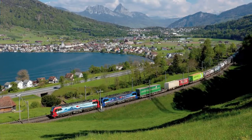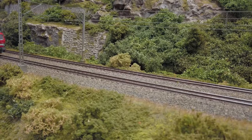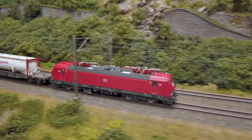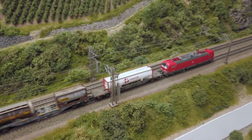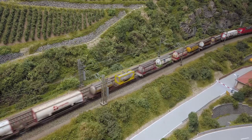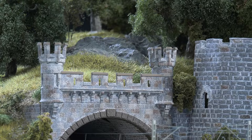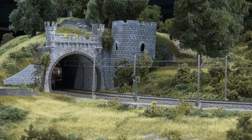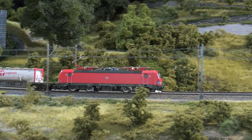As befits a freight locomotive, the HO Vectron weighs heavily on the track thanks to its die-cast zinc chassis and superstructure. Together with the controlled high-performance drive, four driven axles and traction tires, the miniature Vectron should be able to handle even long model freight trains. In order for it to travel across borders, it is equipped with the shunting light for the Netherlands and Switzerland, as well as the wrong-way signal for Italy and Switzerland. These lights can each be switched separately digitally.